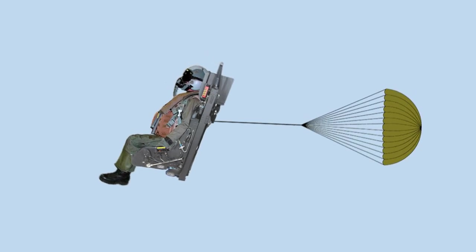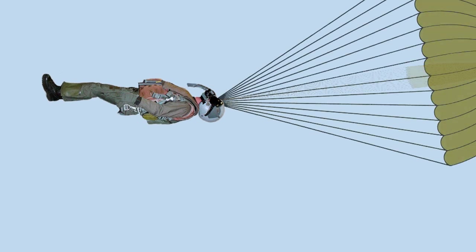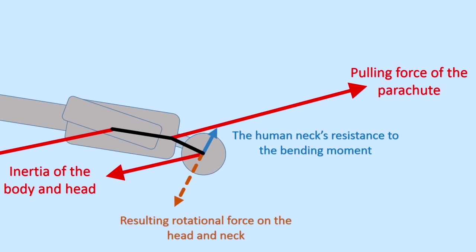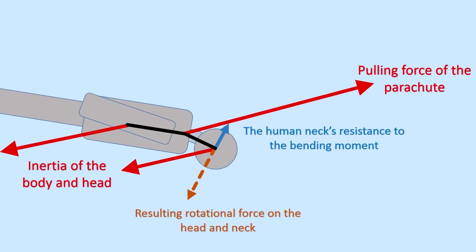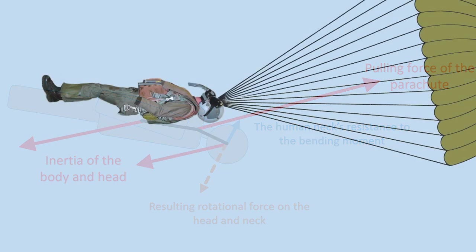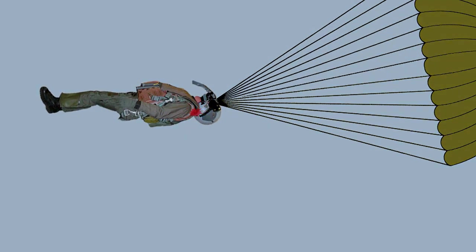The specific threat to lightweight pilots occurs not during the initial bone-jarring ejection, but moments afterwards during low-altitude ejections, when the seat immediately drops away and the main canopy of the pilot's parachute opens. At this point, the pilot is flying feet first into the wind, with their legs up high and their head tilted slightly backwards. As the main canopy opens, there is a sudden deceleration, with the parachute yanking on the pilot's shoulders. As this happens, the pilot's body and head are trying to continue along their path, meaning the head tilts back even further until the pilot's neck is eventually broken.